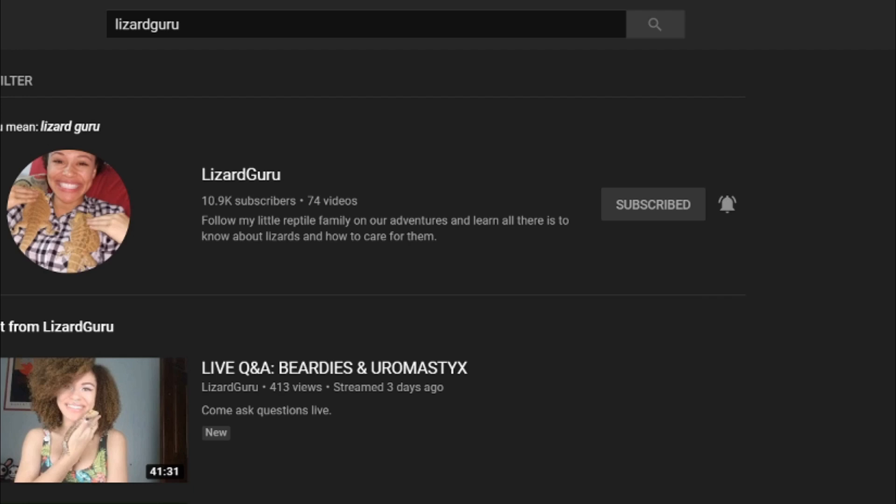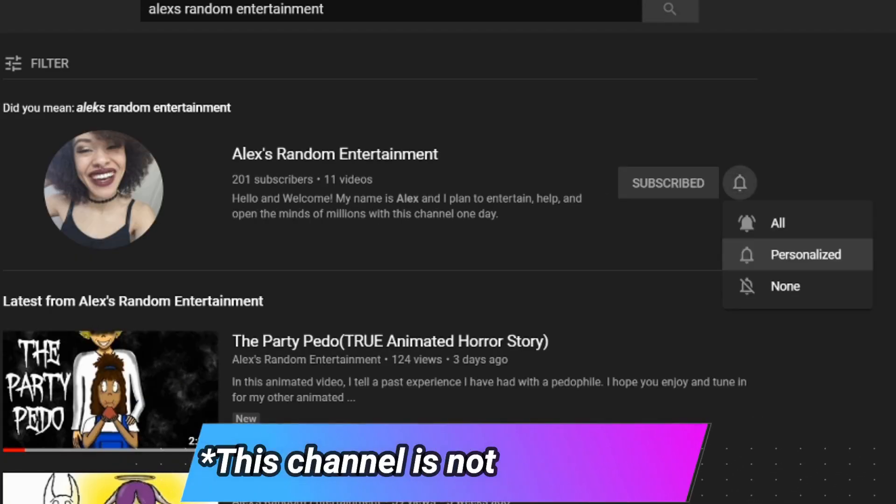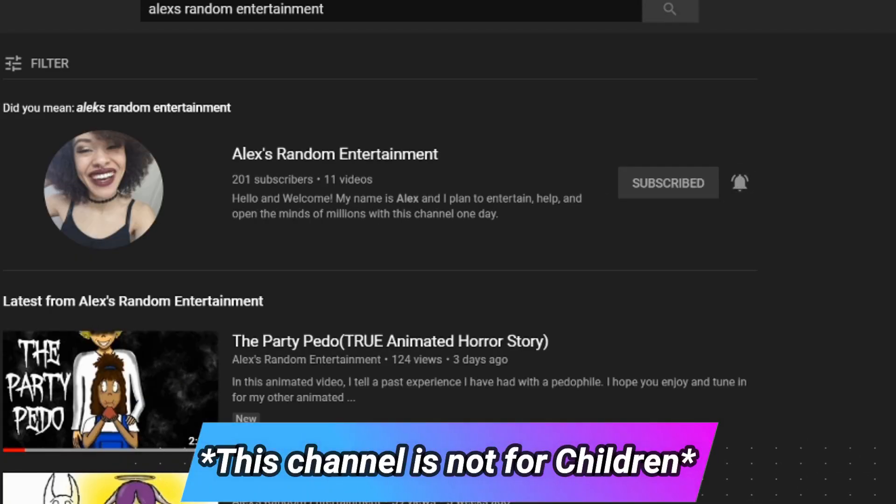Be sure to turn on the notification bell for this channel and my second channel Alex's Random Entertainment to get all video updates. I do things that aren't lizard-related on my second channel if you're interested. As always, from my family to yours, I hope you have a wonderful week — but first, enjoy some bloopers!